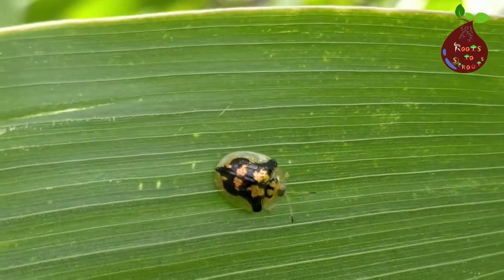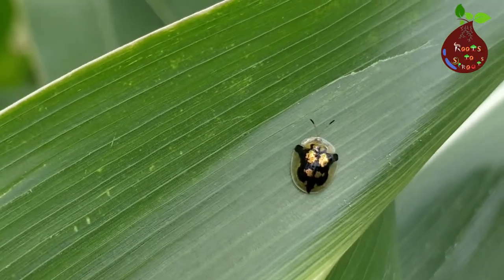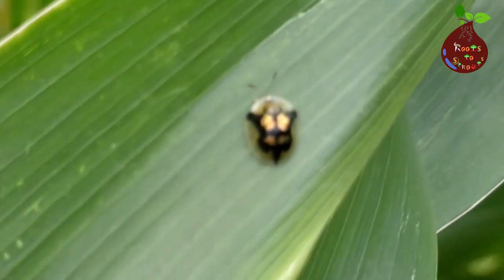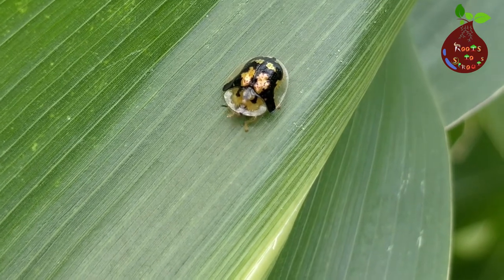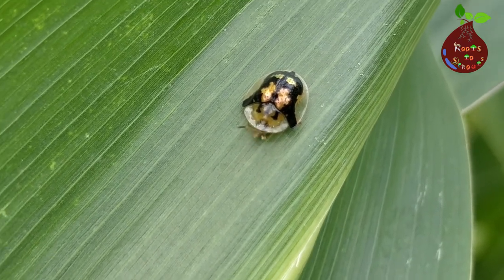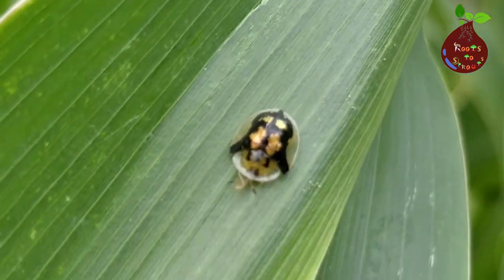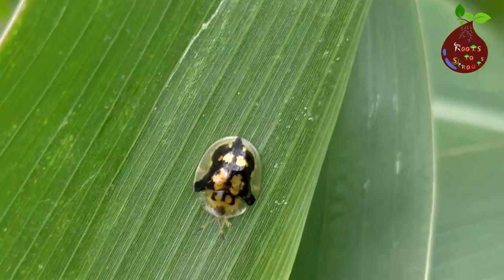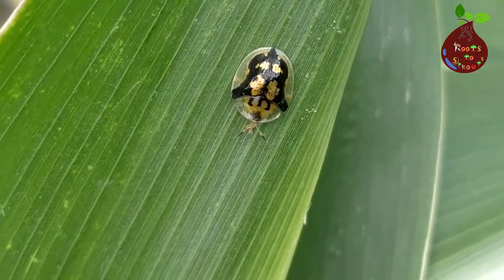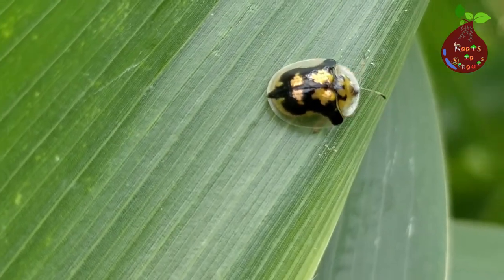Another interesting fact about this bug is the dome-shaped wing covers the body, and the body can change color depending on the situation. It can react and change its color. Sometimes the body is fully gold and you can see what looks like a gold coin moving on your plant. Sometimes this bug changes its color fully to an orange or red — I think mostly when it feels there is a threat or a risk.